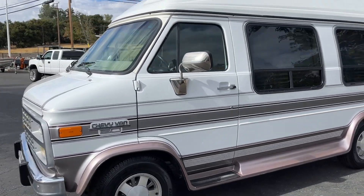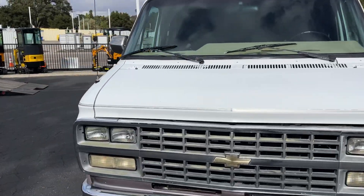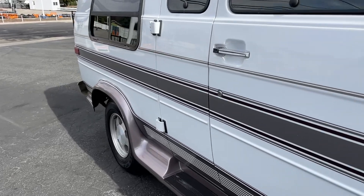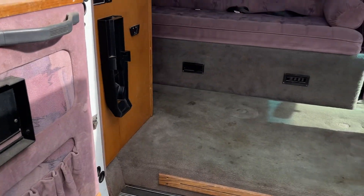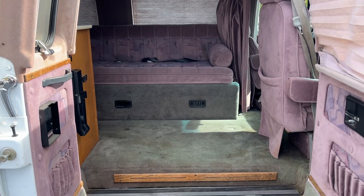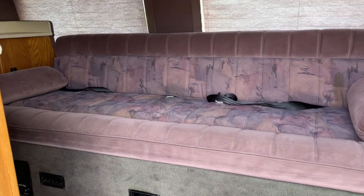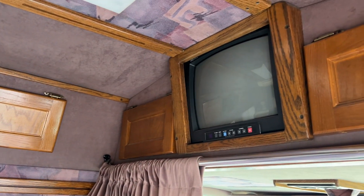Let's swoop around and open her up and show you the inside. Okay — hope you like pink! This folds into a bed; I took a picture of that, very simple to do. You've got a radio up there and the TV up there.